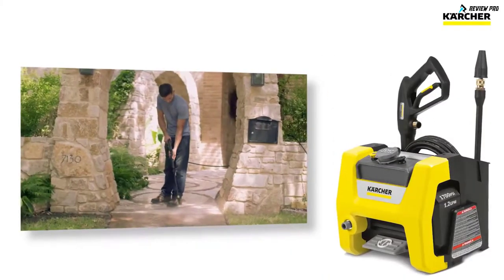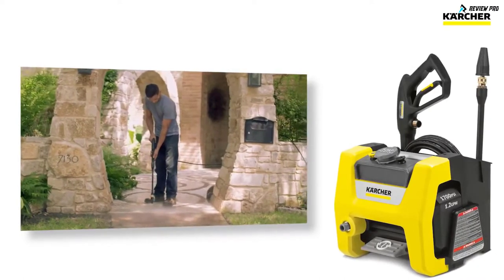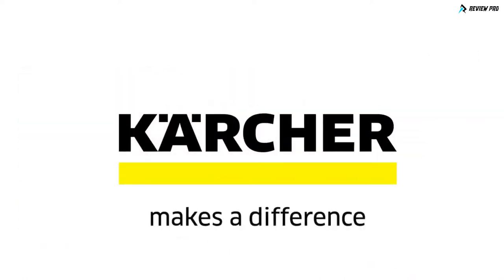Karcher pressure washers give you the power to complete projects quickly, so your home looks like new again. Karcher makes a difference.